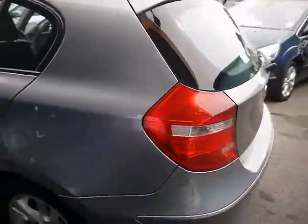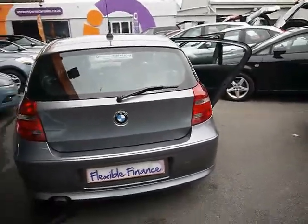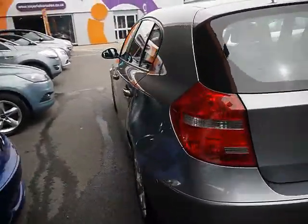Starting off around the back, we have parking sensors all along the rear bumper. Bodywork and paintwork around the car is in very tidy condition with no dents, scrapes or scratches anywhere.